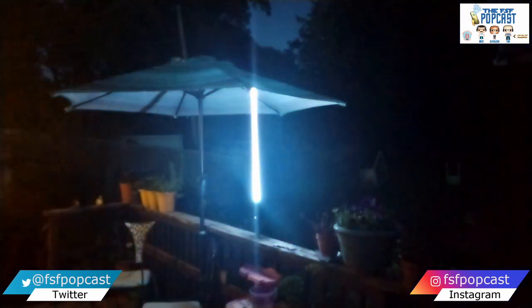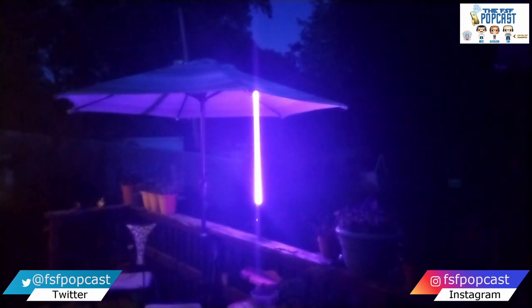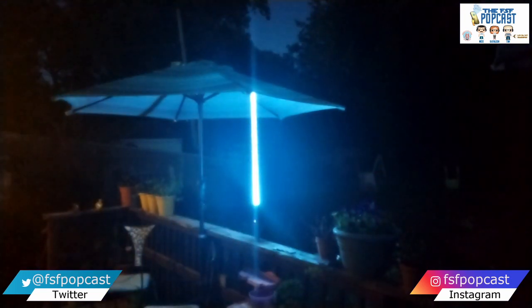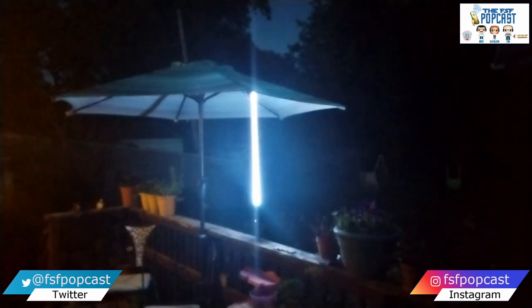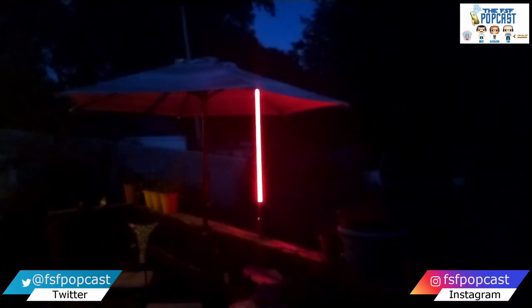You can have a pink lightsaber if you want one. Samuel L. Jackson got a purple one — why can't we have a pink one? We can, because of Level Up Saber. My daughter wanted her blade to be yellow, and her blade is yellow. It will go through all of the colors. You have the option of making your lightsaber whatever color you want it to be.